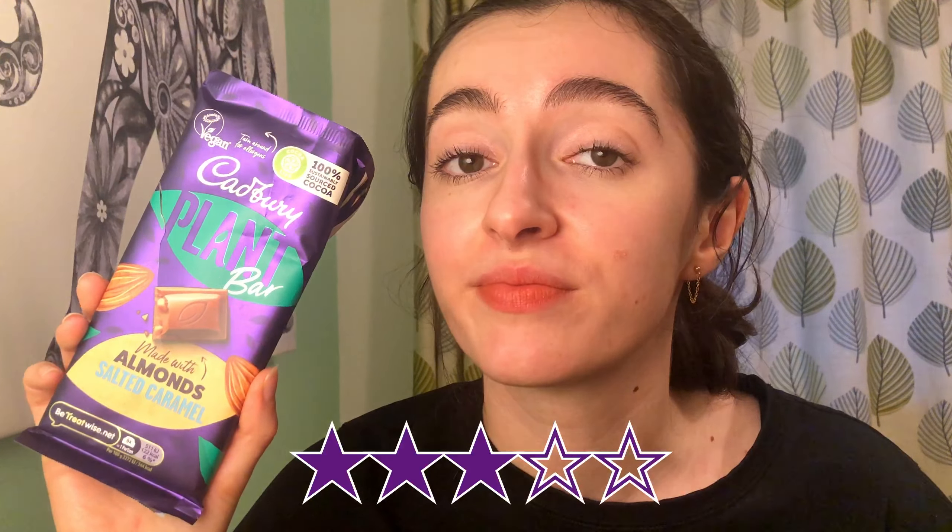If you guys have tasted any of the Cadbury Plant Bars, or if you are taking part in some dairy or animal product reduction this month, or you're taking part in Veganuary as a whole, do let me know. Unfortunately with the state of my life this month, it's not something I'm going to be able to bring you consistent content with, but do feel free to check out the Veganuary vlogs and recipes from 2021 and 2020.